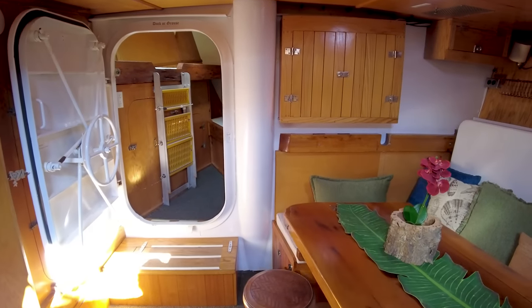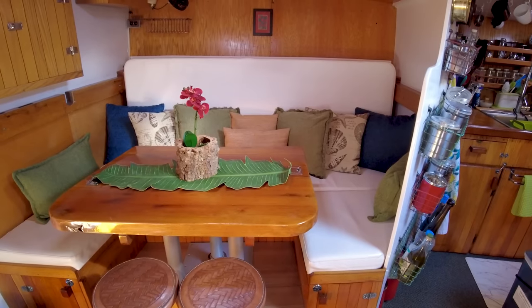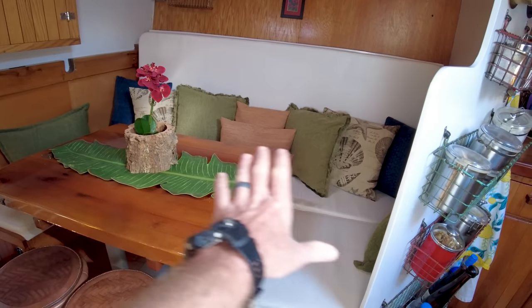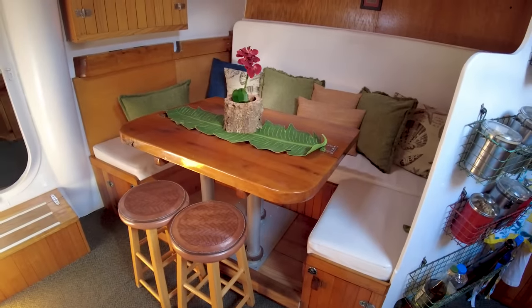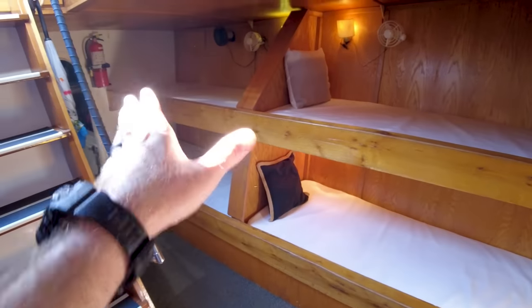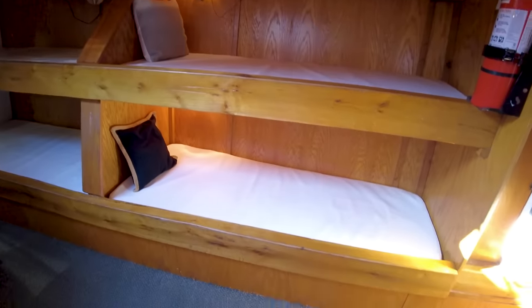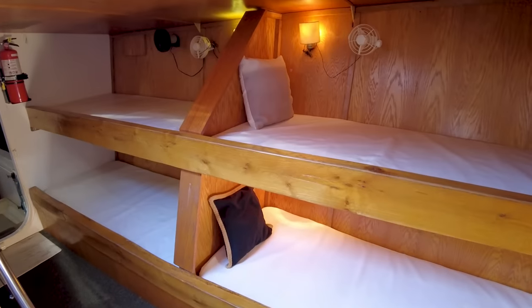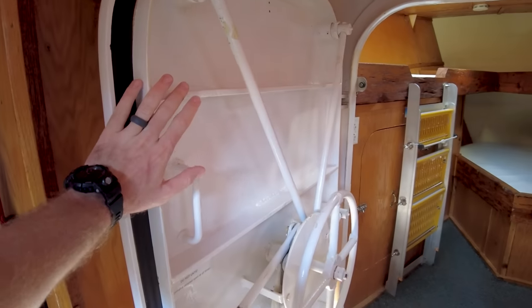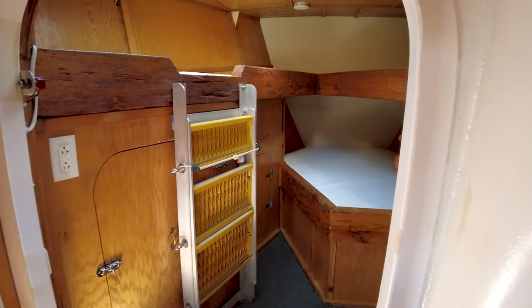Alright guys, I just got down below and we've got our main settee here down in the saloon — really, really nice and comfortable looking. There's storage all around it below the seats, and it also converts to a berth. It just looks like a really nice, comfortable place to sit and hang out. Looking to port, we've got lots of accommodations for lots of passengers. This is a working commercial boat, so having four separate bunks right here is definitely needed. Going forward, there's a watertight door right here, so we've got a watertight bulkhead — very safe boat.